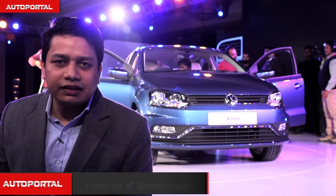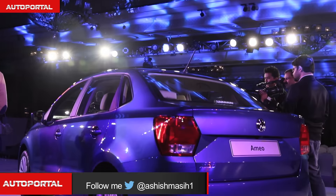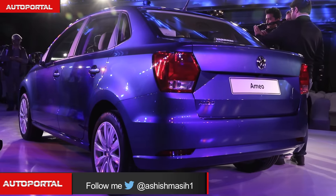Here we are at the VW Ameo launch. What is this car all about? Essentially, it is a compact sedan which will rival the Maruti Suzuki Swift Dzire, the Hyundai Accent, as well as the Tata Zest, and it is a very competitive segment that this car is entering.